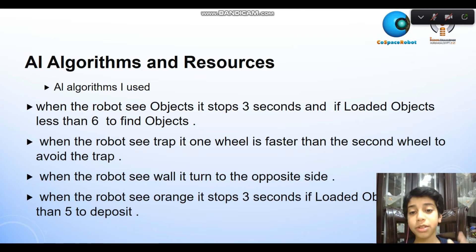When the robot sees a wall, it turns to the opposite side. When the robot sees orange, it stops for 3 seconds if the loaded object count is more than 5, to deposit.